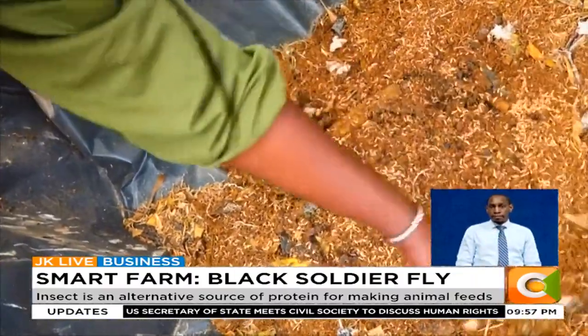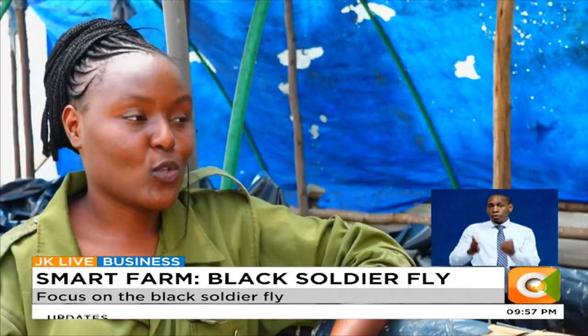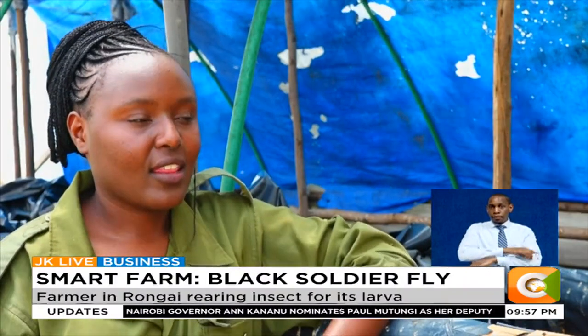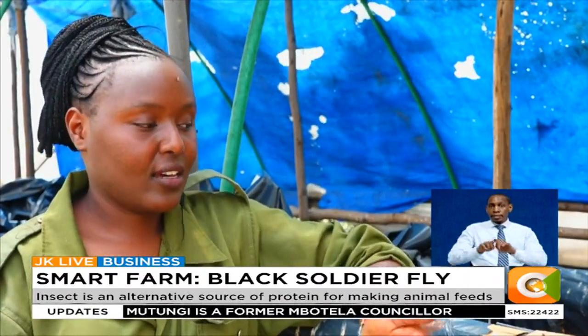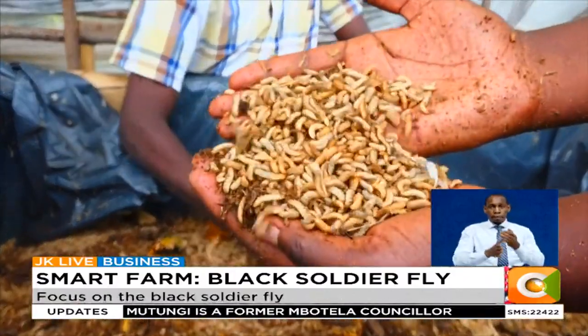With just 30,000 shillings, one can start the venture. You get to harvest the larva stage after about 21 days. You dry it — sun-dry it — then later either grind or formulate it with your feeds, or you can feed it alive to your chickens, fish, or pigs.